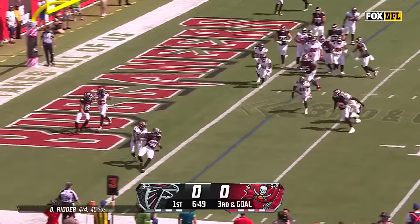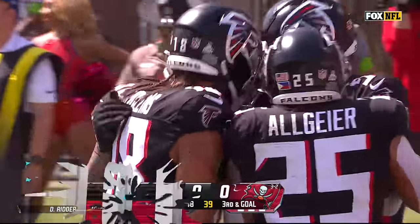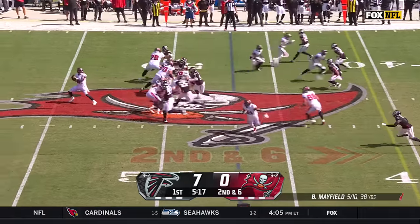Ritter has it for the end zone — and that's a Falcon touchdown! Desmond Ritter rolls in.